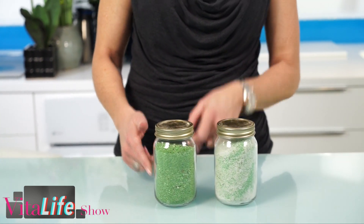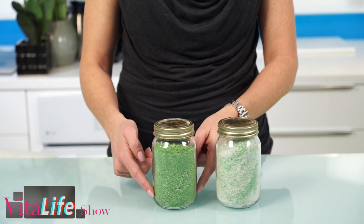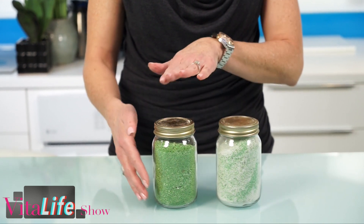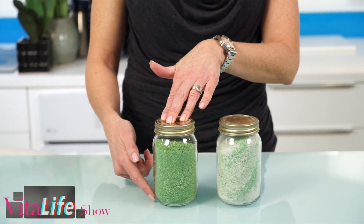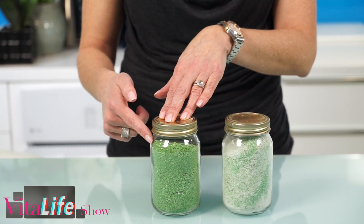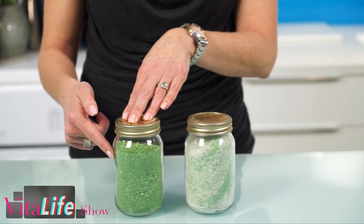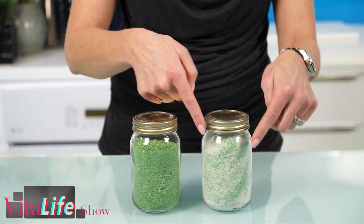At VitaTree, whatever we say is on the label is exactly what you're getting in the capsule. Imagine this is your capsule — 100% of the ingredients listed on the label, with the full efficacy of our herbs and nutrients in each capsule, 100%.